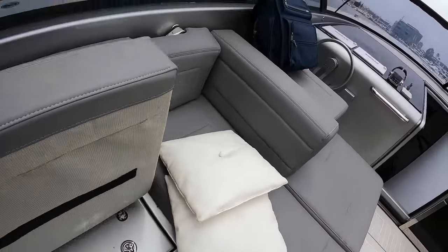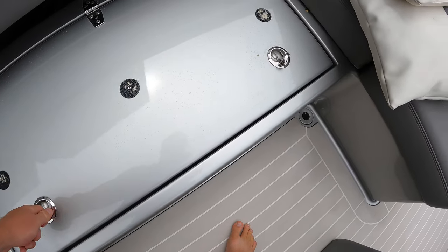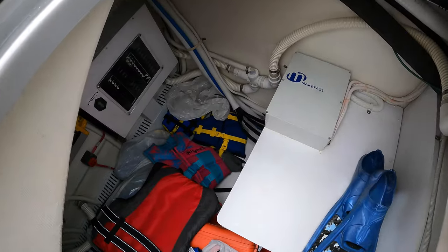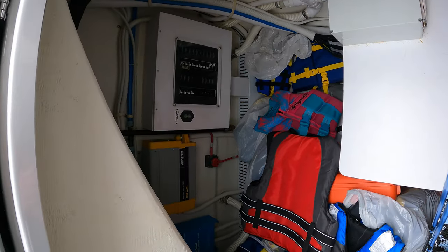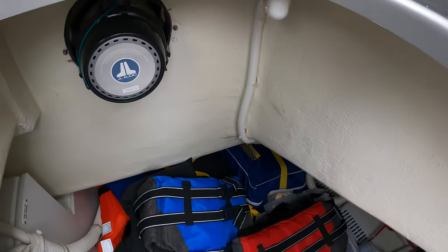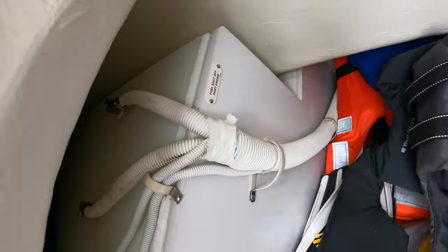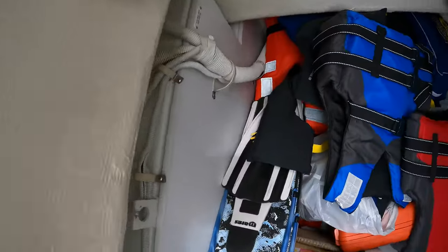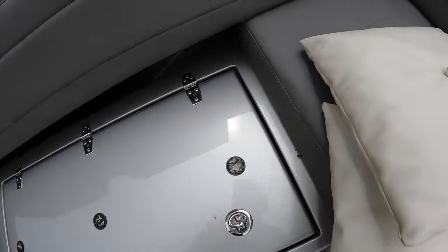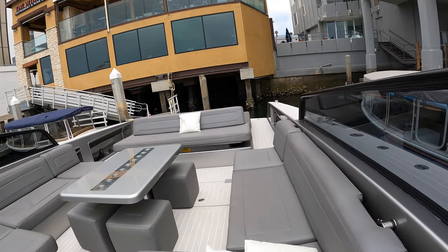Next to that, there's one more compartment — identical on both sides — that acts as storage and access to some of your systems. In here we have breakers, Xantrex power systems, your inverter, the back of the giant JL subwoofer, and the fuel tank with the fuel shutoff valve. This tank runs the whole width of the boat and holds about 650 gallons of diesel.